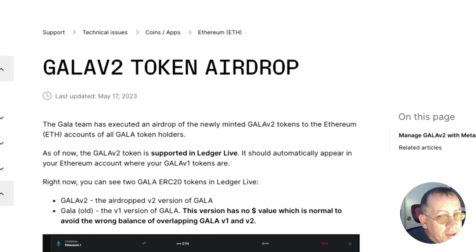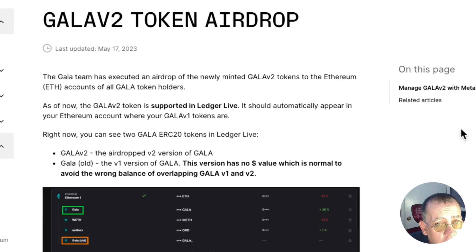The Gala team has executed an airdrop of the newly minted Gala v2 tokens to the Ethereum accounts of all Gala token holders. The Gala v2 token is now supported in Ledger Live — it should automatically appear in your Ethereum account where your Gala v1 tokens are. You can now see two Gala ERC20 tokens in Ledger Live.